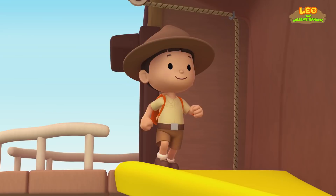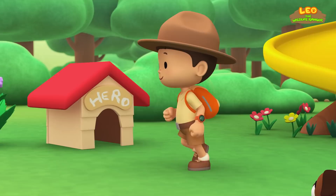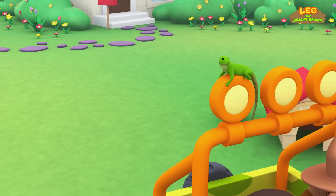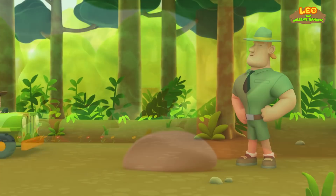Come on everybody, join me in this party. One, two, here we go. For lots of fun and lots to learn. Come on everybody, join me in this party. One, two, it's your turn. For lots of fun and lots to learn. One, two, off we go. For lots of fun and lots to learn.